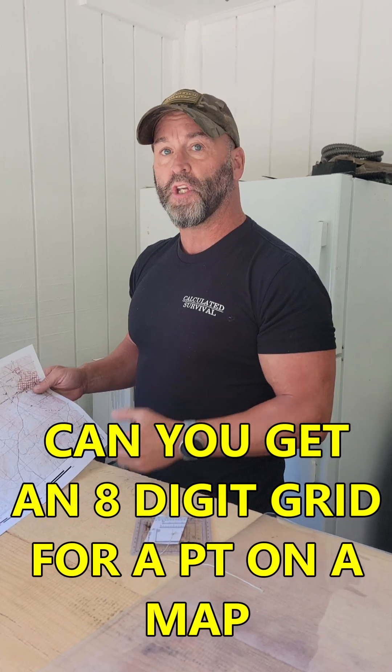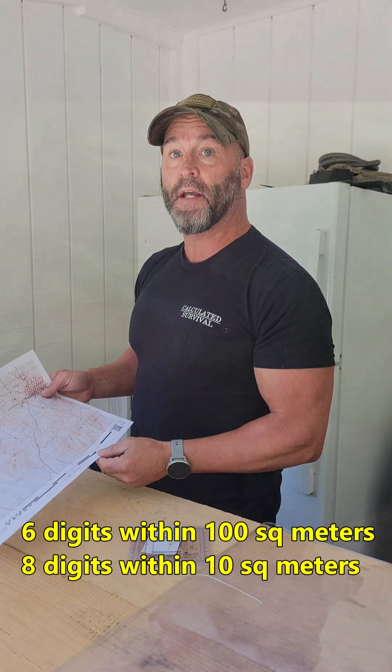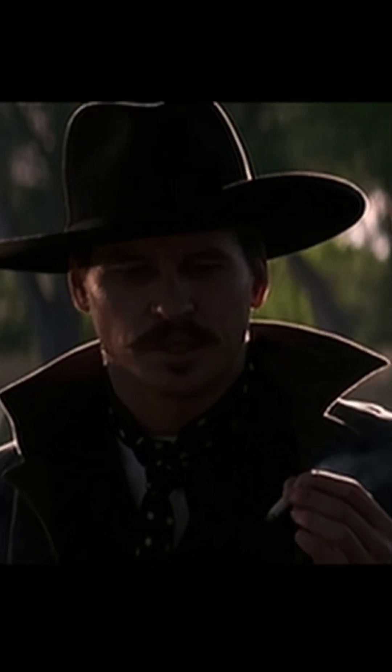If I give you a location on a map, can you give me back a six or an eight-digit grid coordinate? Let's go to Tombstone and find out. I didn't think you had it in you. I'm your huckleberry.